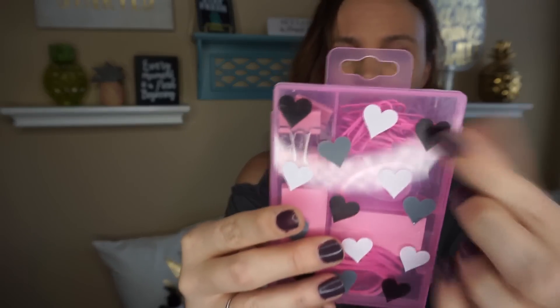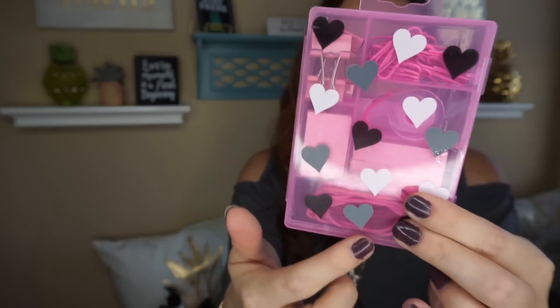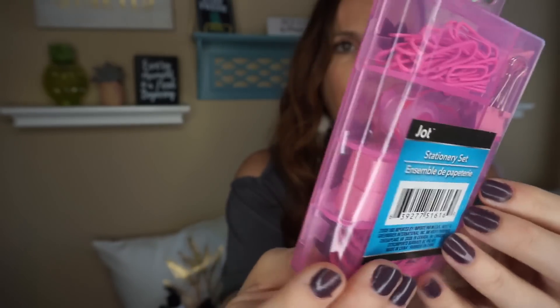They did have some more office supplies and these are super cute. They come in pink and blue and it's a stationary set with little tape, binder clips, rubber bands, and all different kinds of stuff. I picked up pink for me, and I grabbed one for my middle daughter who is 13 and loves stationary items — this would be great for next school year.